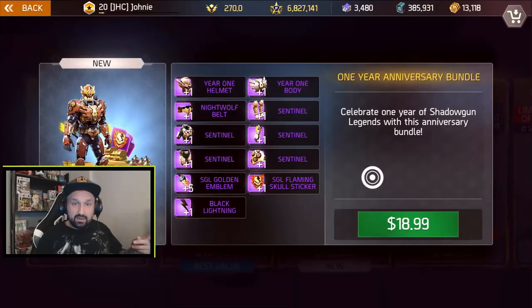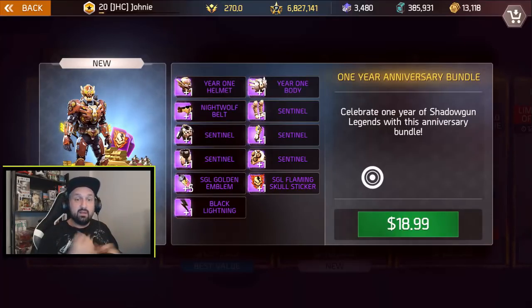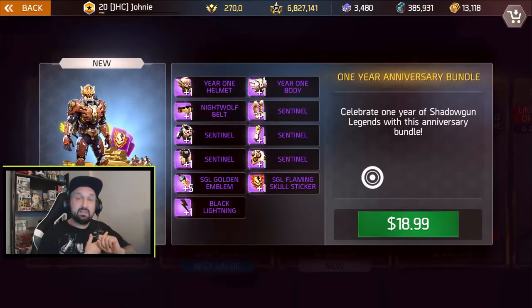Let's look at the top three items: Year One Helmet, Year One Buddy, and Nightwolf Belt. These are cosmetic items — that's what you're paying for when you buy bundles. They're not available in shops for gold. So you're buying three cosmetics. The body and the helmet are actually super nice. The belt looks a bit like the wolf belt we had already. Next, five items are a full set of armor that will probably be bad, but we never know. At the bottom: SGL Golden Emblem with five camos with golden skulls, an SGL Flaming Skull Sticker unique to this bundle, and the last item is Black Lightning — I have no idea what it is, could be paint, camo, or another sticker. I'm about to buy one. It's $18.99 here in Canada, probably $15 or something in the States.